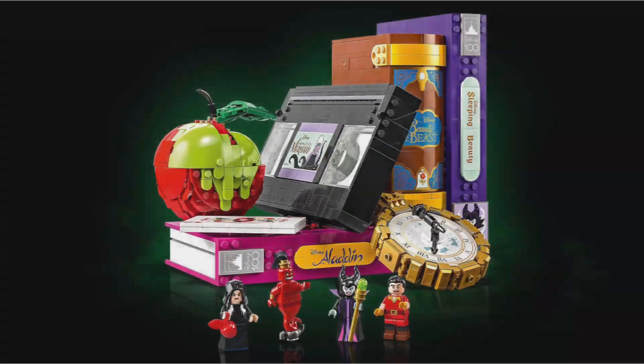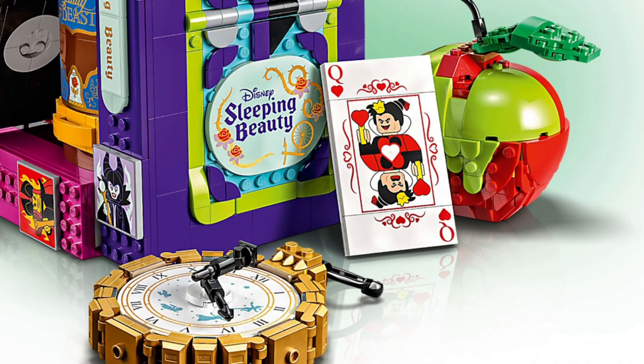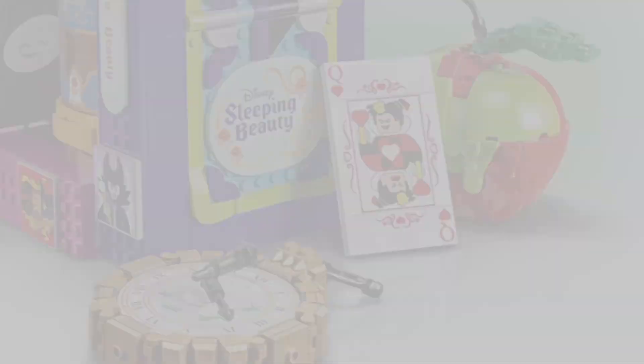And of course there's a card of the Queen of Hearts, which we did get in the Disney 100 CMF, and a clock with Peter Pan, Wendy, and Tinkerbell. Overall super exciting.